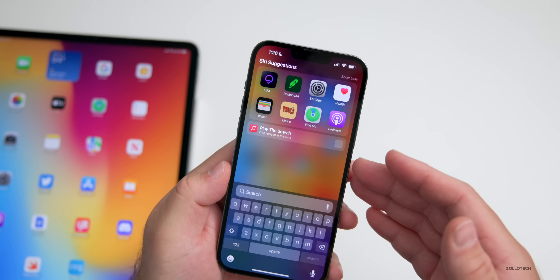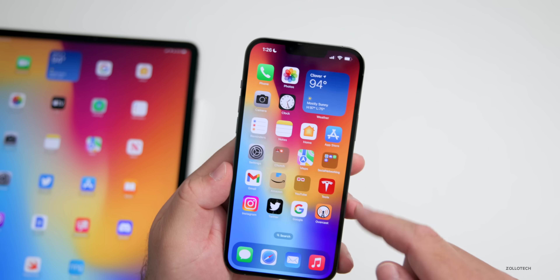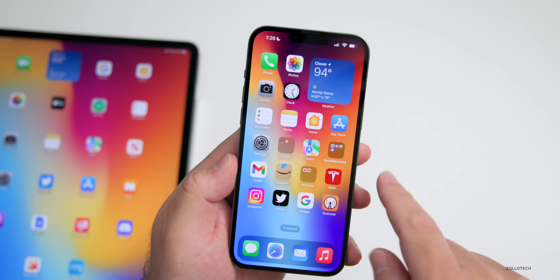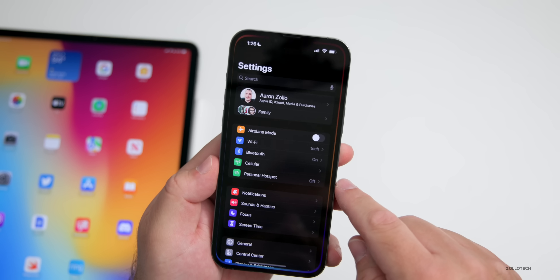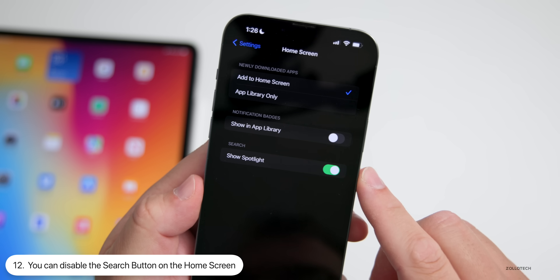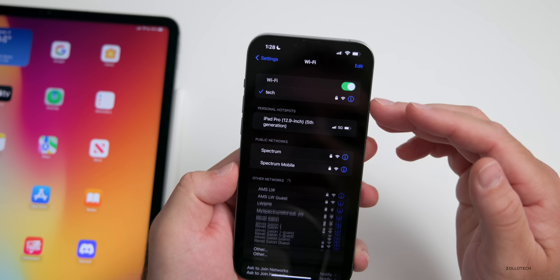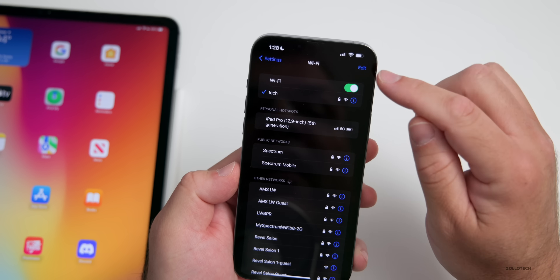On the home screen we have a new search button that gets you into Spotlight search. You can just pull down and do the same thing like you always could, or you can tap the button. If you don't want the button there and prefer the dots when moving between screens, go to Settings > Home Screen and turn off 'Show Spotlight' — that will disable the search button.